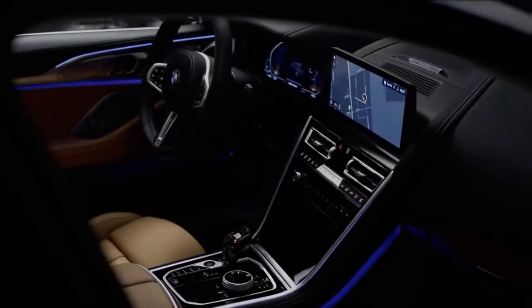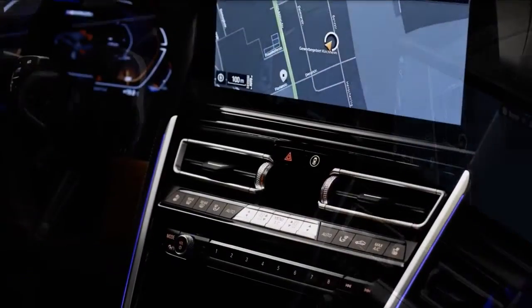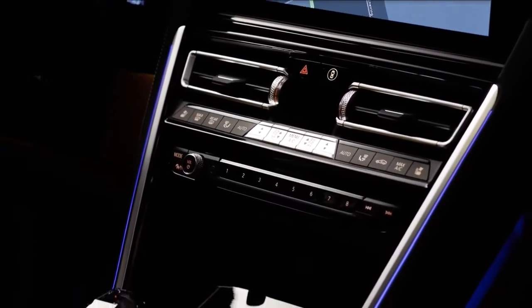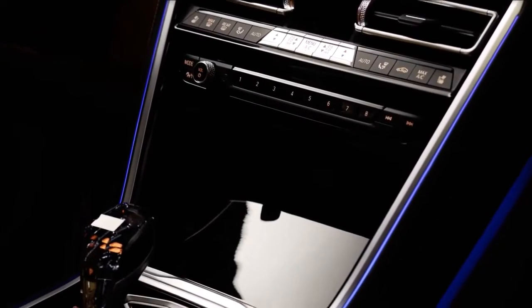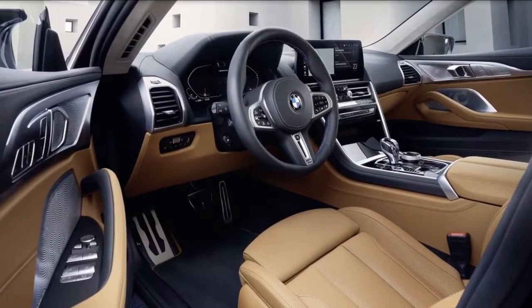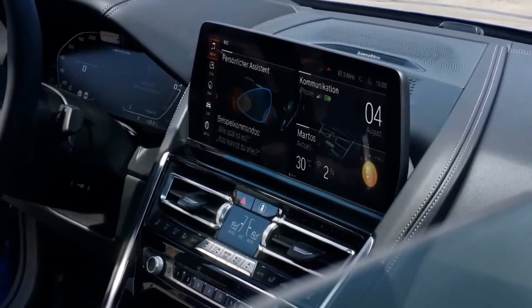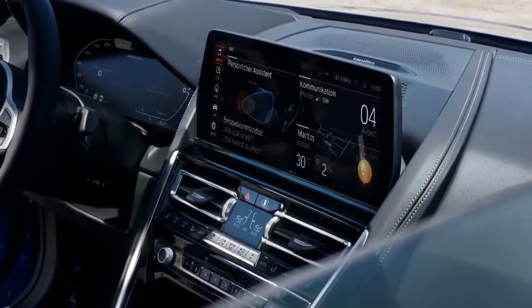The interior gets subtle updates in the form of a bigger infotainment display. All 2023 8 Series models get a new central infotainment display, which grows from 10.25 to 12.3 inches.